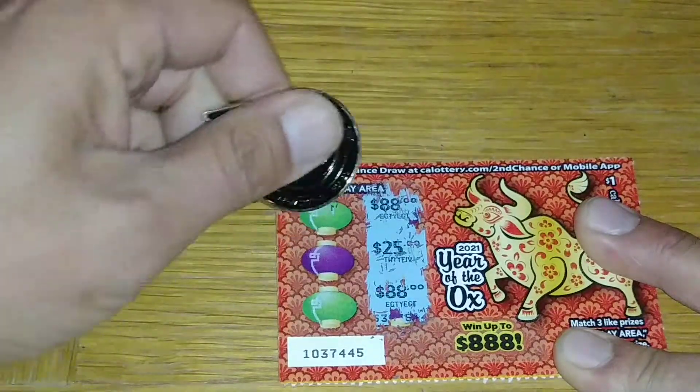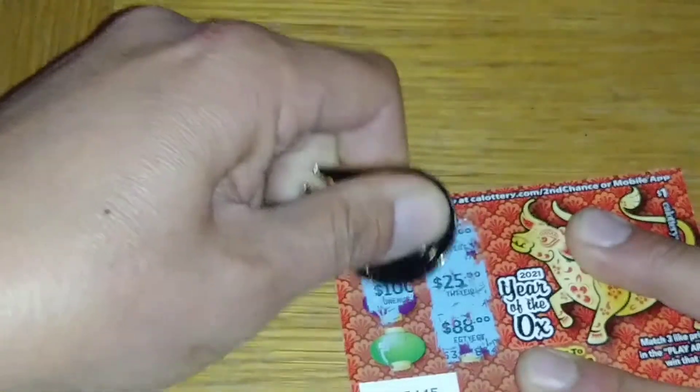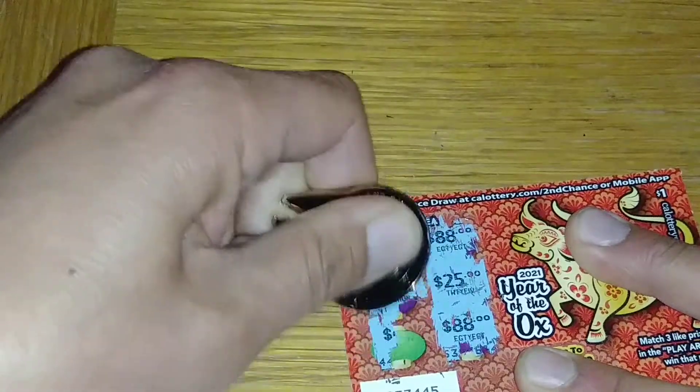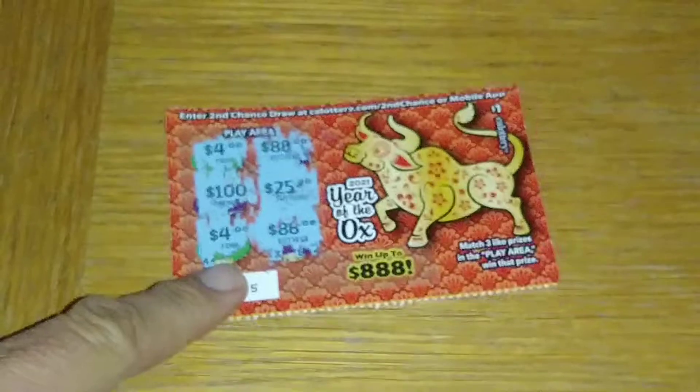One more 88 and I won 88 dollars — that would be nice. Nope. All righty, no win there, it's okay.